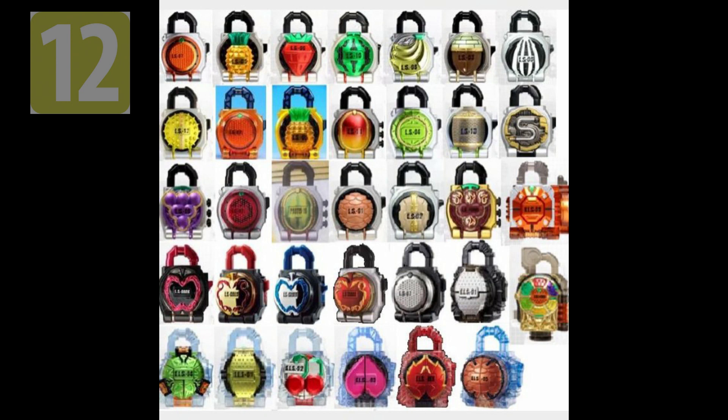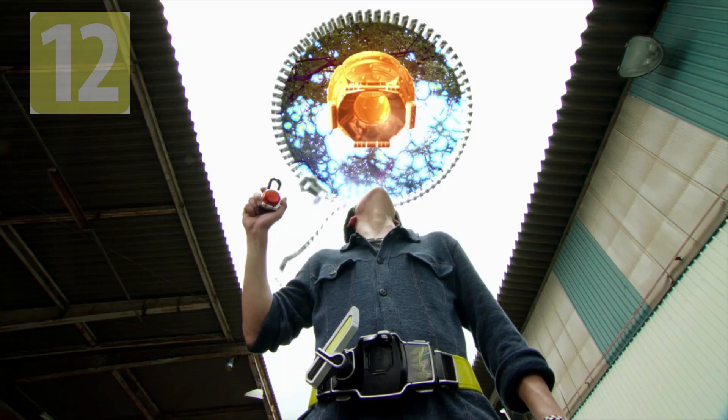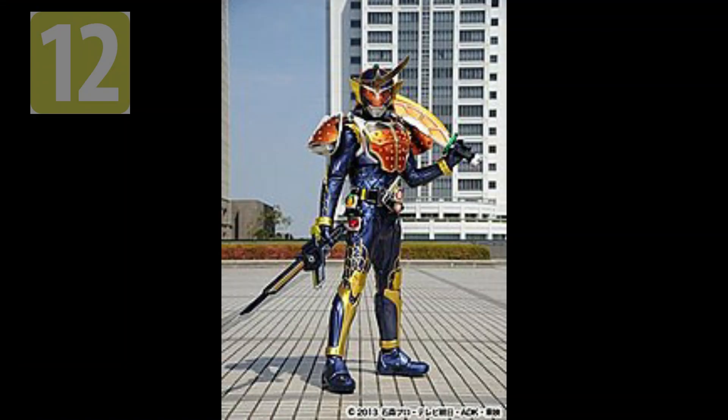Lockseeds are the main transformation trinkets for Kamen Rider Gaim. They are magical fruits from another dimension that, when activated, give special armors and weapons to their users.